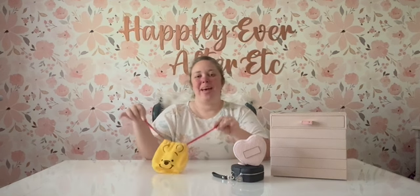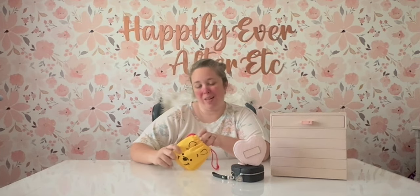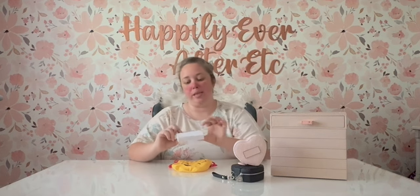Hey y'all, it's Betsy with Happily Ever After Exciter and I'm back today with another Pandora haul. But this one is a little different because it is not from a shop, it is not from a store — it is from a lady on Facebook. So today we're going to be going over the haul and chatting a bit about buying Pandora charms on Facebook Marketplace or on a Facebook group.